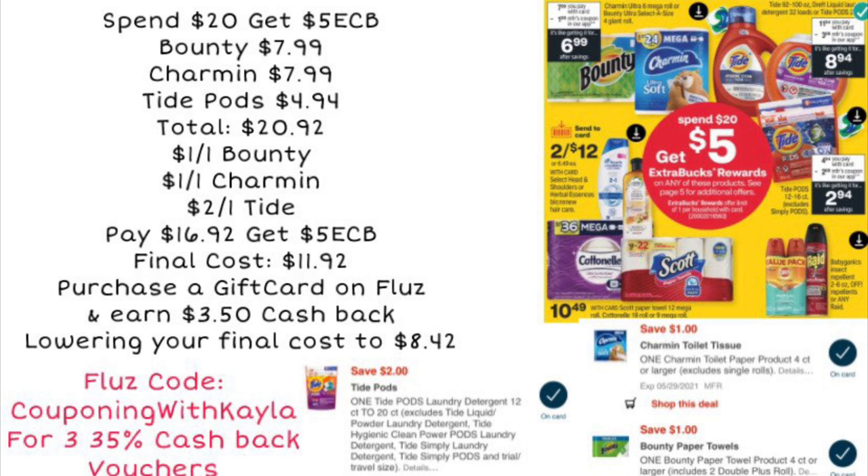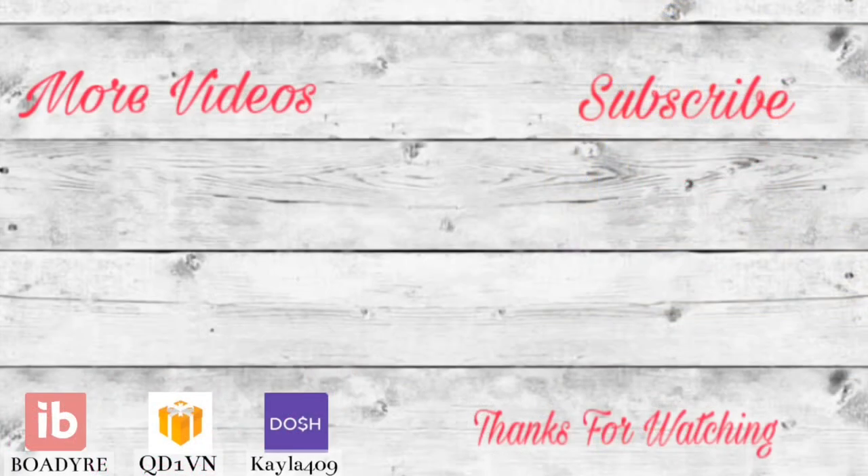Using the Fluz app is really easy — you just purchase the gift card for the amount you want and then show the barcode in the store. I normally purchase my gift card before I go shopping so I'm not holding up the line. I just have the barcode ready on my phone, tell them I'm paying with a gift card, and they scan it right off your phone. You can also print it off and take it in with you — either way, it's an easy way to lower your cost on CVS couponing. I have a Fluz link below the video, or you can sign up using my code 'Couponing with Kayla.'